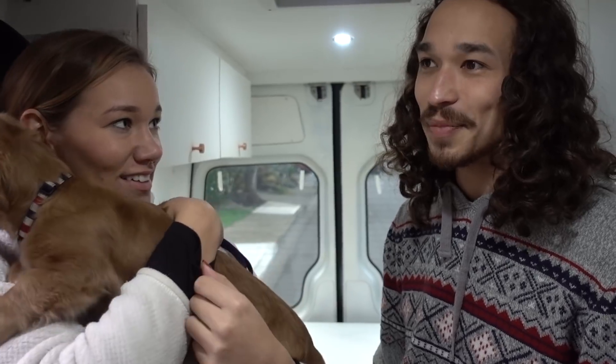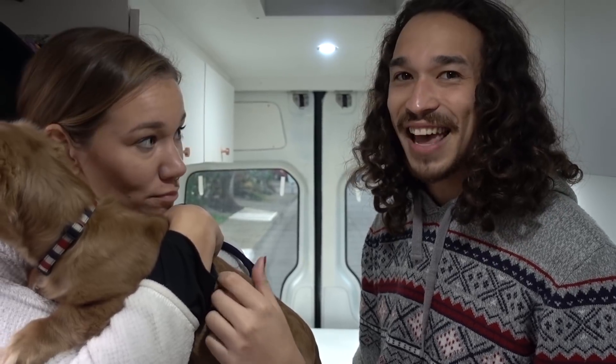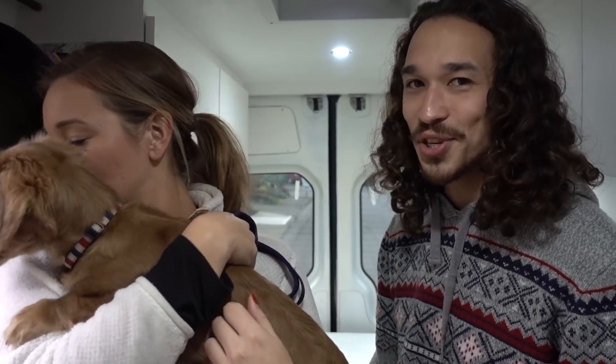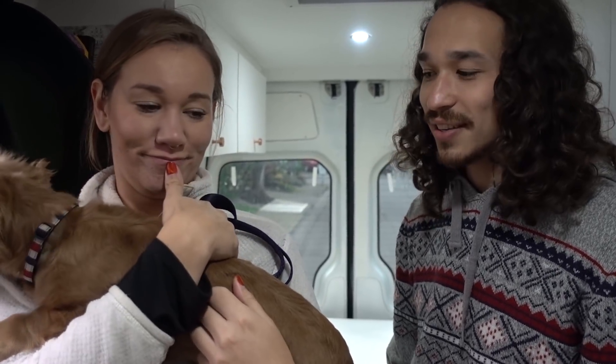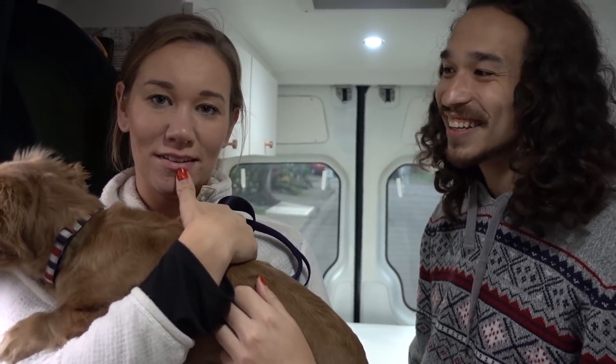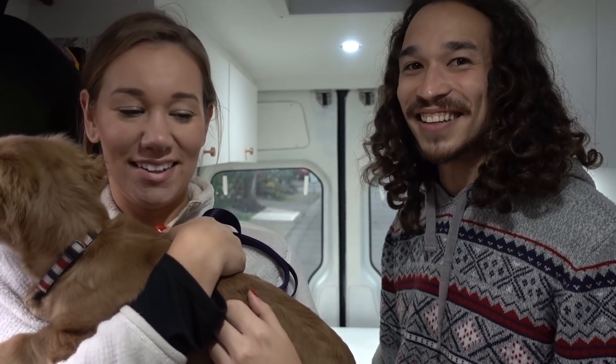We were dog sitting last month in a beautiful home for three weeks, but it got very stagnant and boring — not enough change. Every time you think you miss a regular home, you go back and experience it for a few days and you're like, okay, I got my fix. The hot shower only lasts so long.